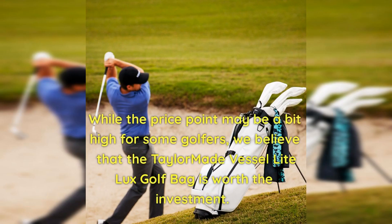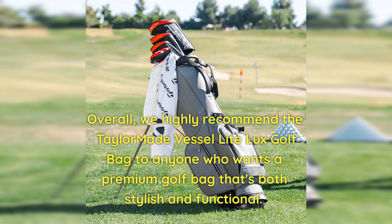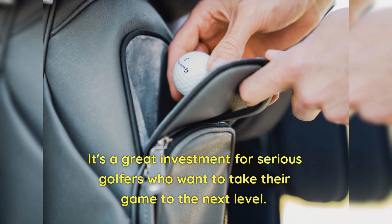While the price point may be a bit high for some golfers, we believe that the tailor-made Vessel Light Luxe Golf Bag is worth the investment. It's a high-quality bag that's built to last, and it's sure to turn heads on the course. Overall, we highly recommend the tailor-made Vessel Light Luxe Golf Bag to anyone who wants a premium golf bag that's both stylish and functional. It's a great investment for serious golfers who want to take their game to the next level.